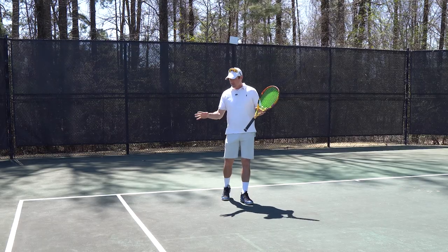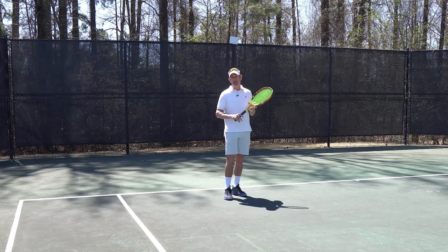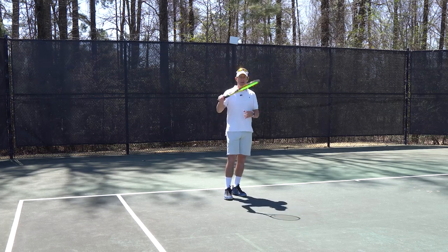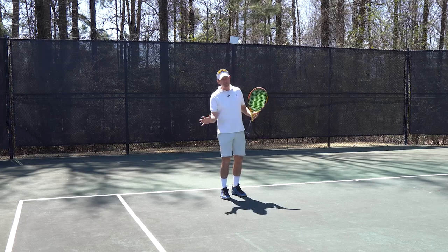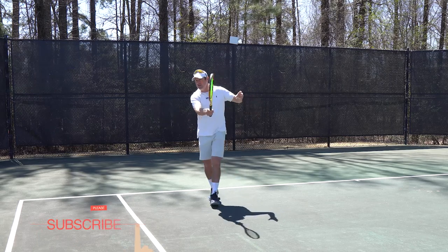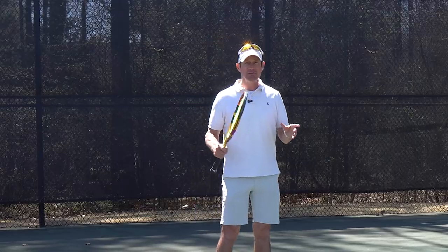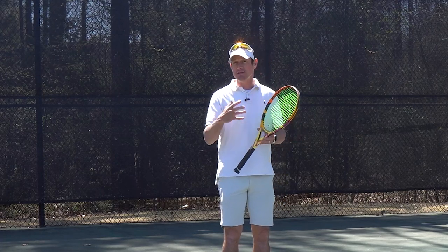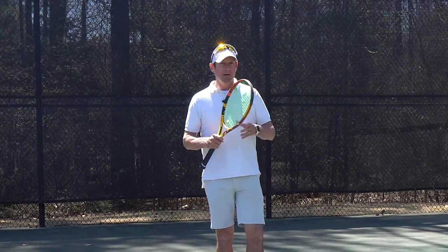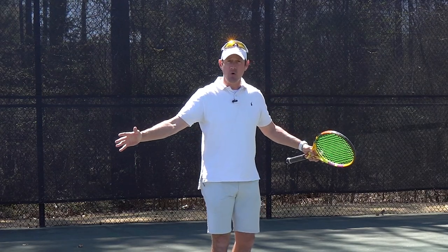Let's start with the return of serve. The return of serve is definitely a place where you should be able to get to the net quite a bit. Unless they're serving an absolute bomb and you just don't feel like you can get it back cross-court away from the net player, and you don't feel like you can hit with your center of gravity going forward, then maybe you'll stay back. But at all levels of tennis, people struggle with their serve — at least their second serve — so you should be able to return and come in. Remember, it's different from singles. You don't have to be quite as picky on what you're going to come in on because you only have to cover half of the court.